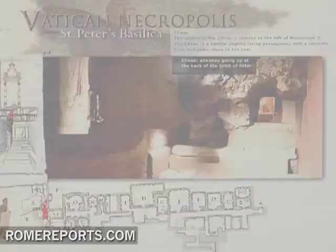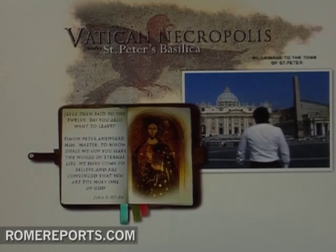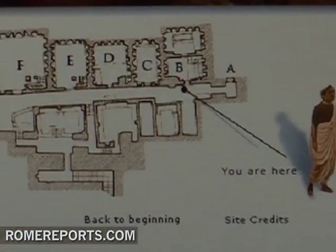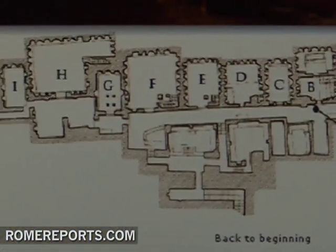With just one click, you can skip the queues and get into the foundations of St. Peter's Basilica. The virtual tour also includes explanations of the most relevant details to the necropolis, and a map showing your location at all times within the necropolis towards the tomb of St. Peter.